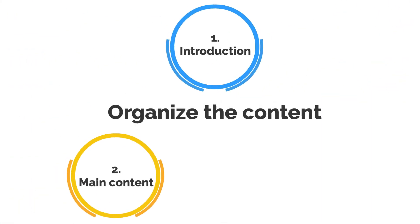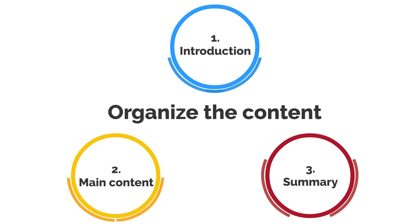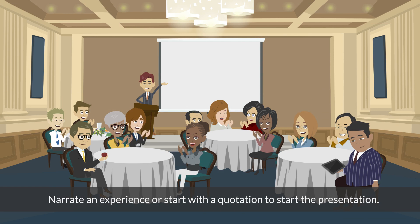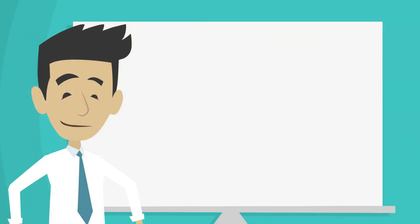Organize the content: start with an introduction, followed by the main content, and a summary at the end. You could narrate an experience or start with a quotation to open the presentation — this helps get the audience's attention.